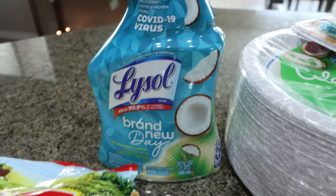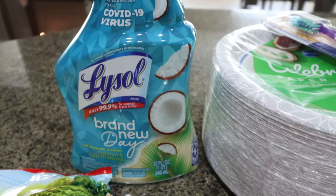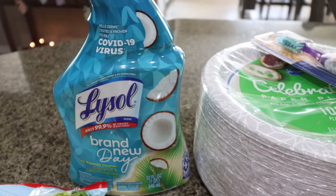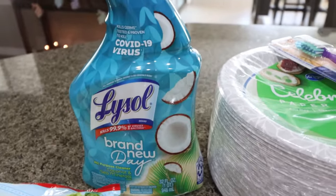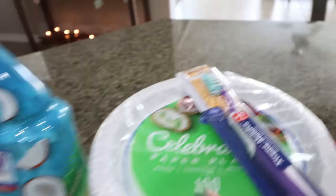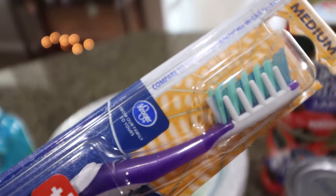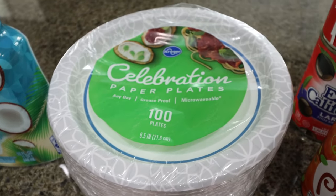A few household non-food items. First is this Lysol brand new day antibacterial spray. Troy asked me for this — he does most of the house cleaning. This actually smells really good, it's coconut and sea minerals, so much better than those bleach-smelling sprays. He also asked for a new toothbrush — I wish I'd known before I went to Costco. And then I also did a restock of our paper plates. I had a coupon for these.